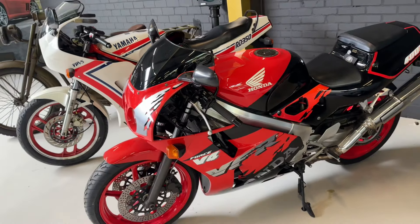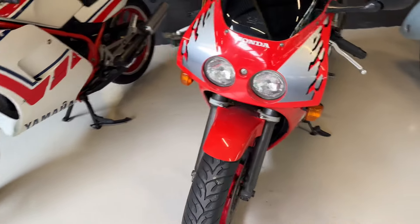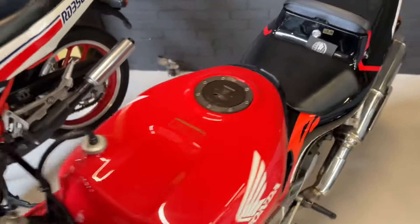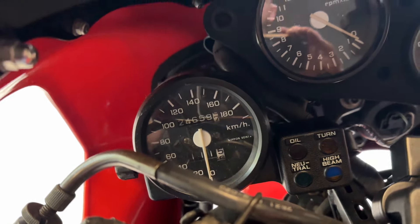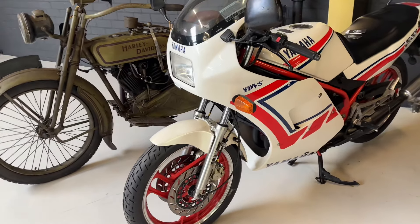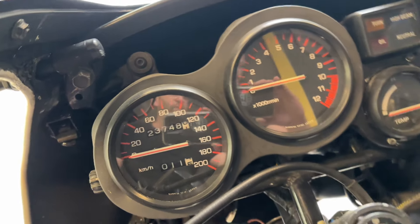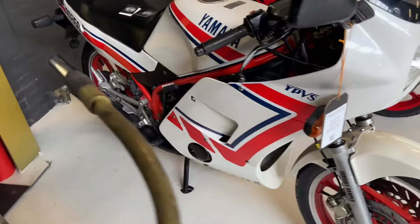Then something different — the Honda RVF 400. Original paint, original fairing, very very good condition. 24,659 kilometers, so it's not much. And the Yamaha RD 350 YPVS — completely original paint, 23,748 kilometers. Nice bike, very fast. Original fairing. Very cool bike.